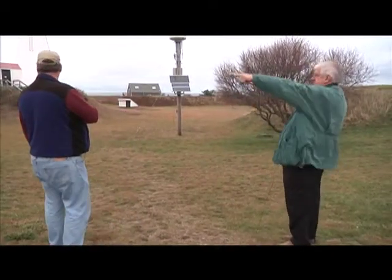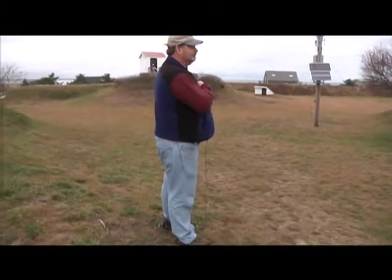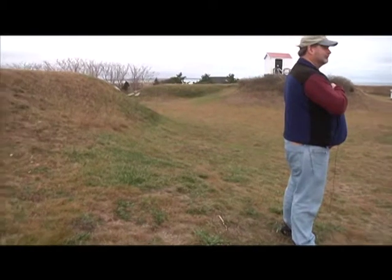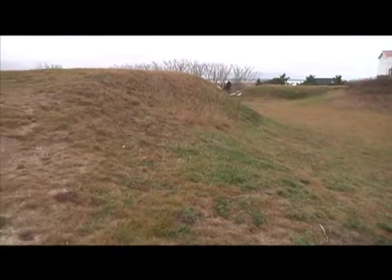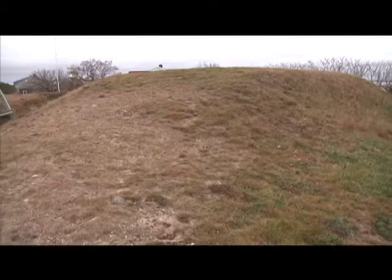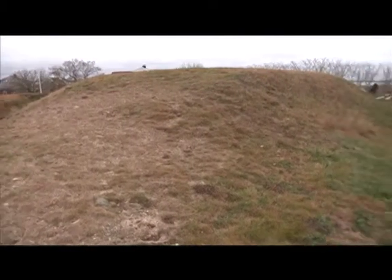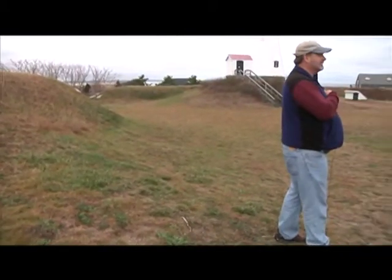Panning the camera from left to right, you can see some of the earthen mounds. There were buildings in here that served as barracks, officers' quarters. There must have been a powder house at one time to store the gunpowder for the cannons and rifles and other ammunition. One of the mounds was hollowed out and they stored it inside the mound — though it's not there anymore and the mound has actually caved in.